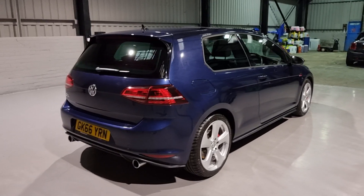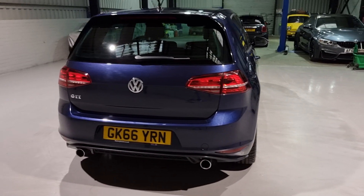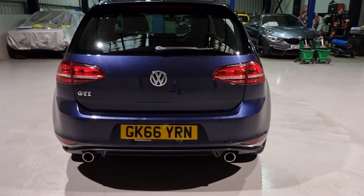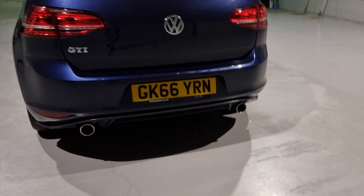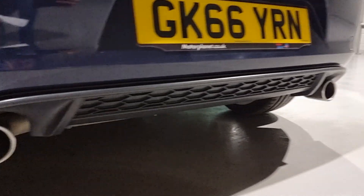Moving round to the back of the car - the thing I love about these GTIs is the rear lights. When they're illuminated they look phenomenal. They also have the twin exhaust at the bottom, giving it a sporty feel, with nice honeycomb detailing on the back diffuser.